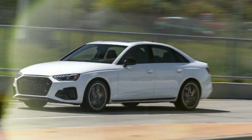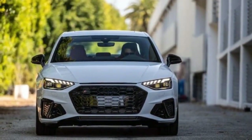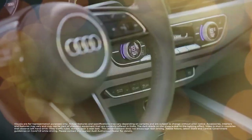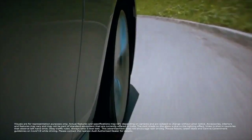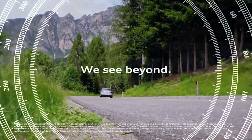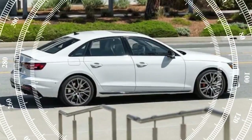The base premium trim, mid-level premium plus, and top-tier prestige now include adaptive cruise control with stop-and-go functionality, active lane assist, front and rear parking sensors, a heated steering wheel with hands-on detection, and remote engine start via the MyAudi app. The navigation package, which is optional on the premium plus and standard on the prestige, now includes traffic sign recognition and display, enhancing predictive cruise control.